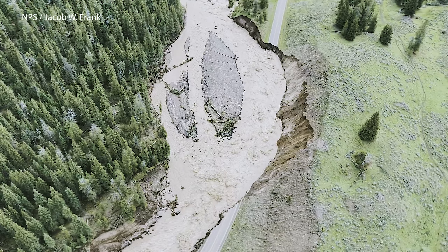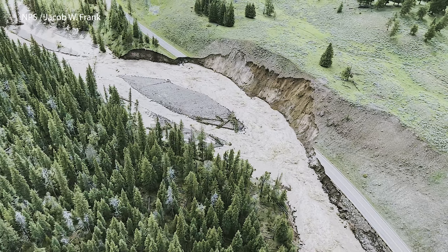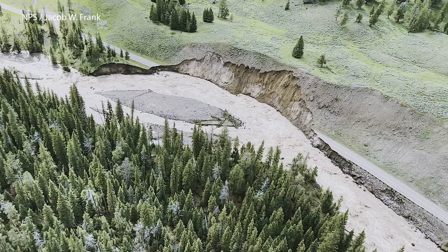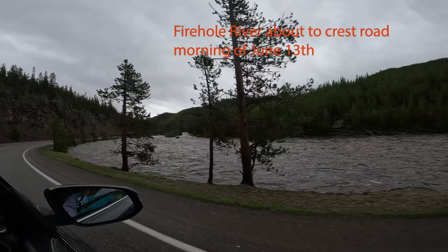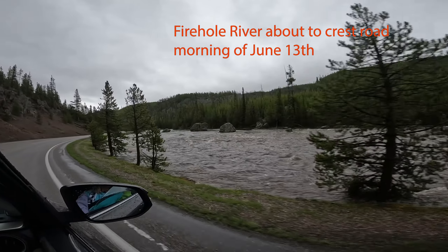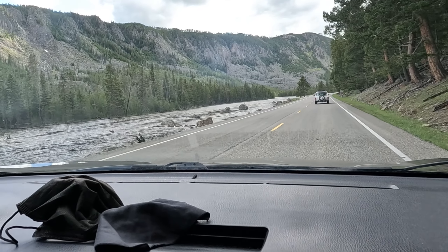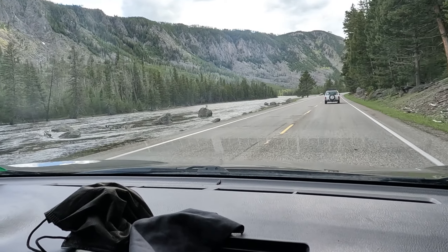The road running alongside Soda Butte Creek at the park's northeast entrance didn't fare much better. We heard the Firehole River eventually flooded the road we had driven on, and an unnerving roller coaster dip in the road we drove over in an area aptly named Sliding Meadows, south of Canyon Village, not surprisingly collapsed a few days later. We also learned the Madison River started to erode our evacuation route.